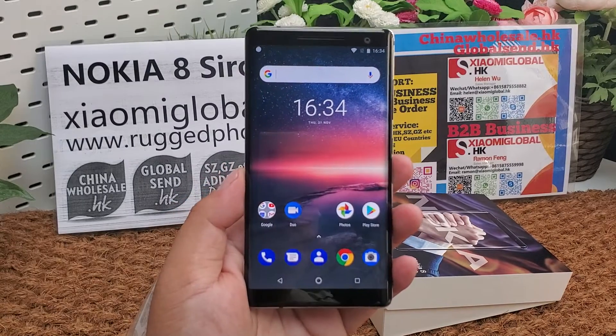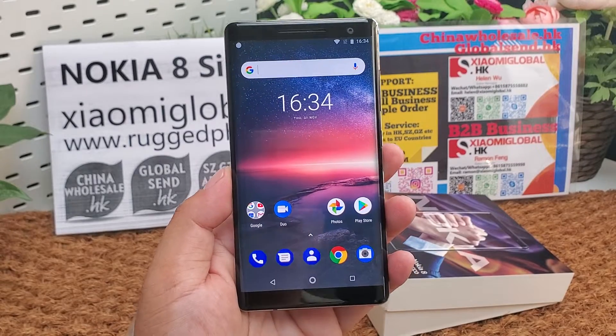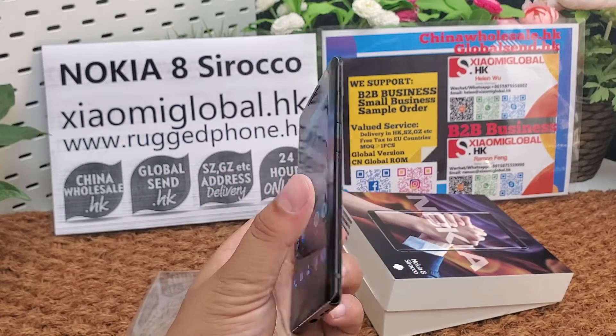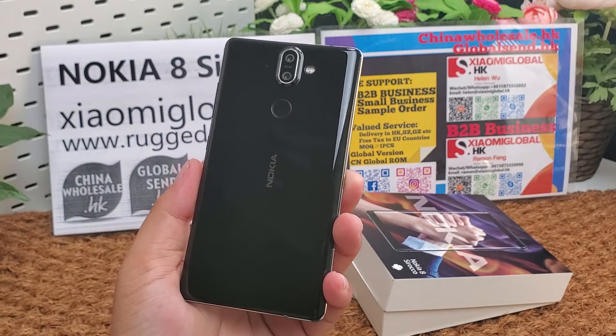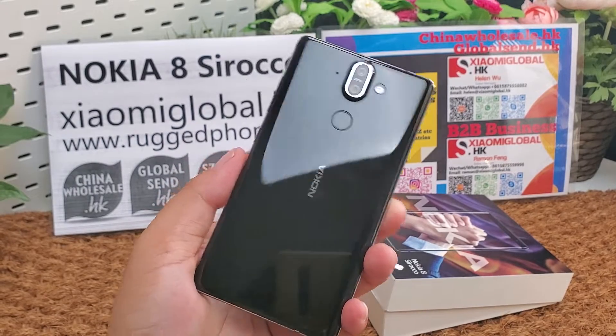If you like the phone, you can place us the order. If you want to make B2B business of Nokia local, you can contact with us.